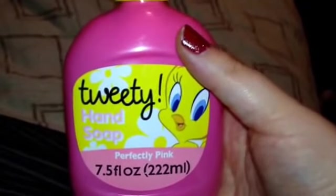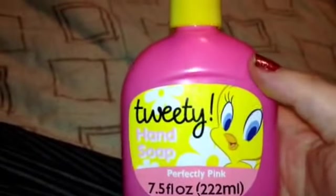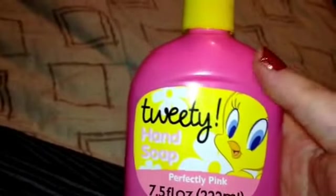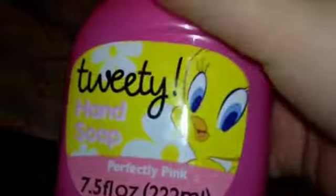The next thing I got, which I've hauled before, is the Applefields Hand Soap. I wash my hands constantly and go through it quite a lot. Then this next hand soap I was pretty excited about because I'd never seen it at my Dollar Tree or any of the Dollar Trees I go to — and I frequent multiple Dollar Trees. It's Tweety Bird Hand Soap, Perfectly Pink. It's already opened because it's the one I'm currently using — it smells really good, kind of like bubble gum.